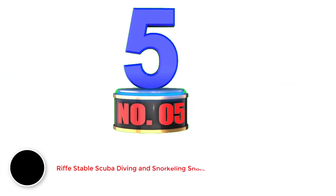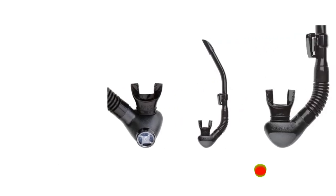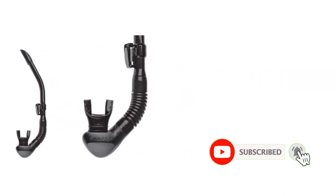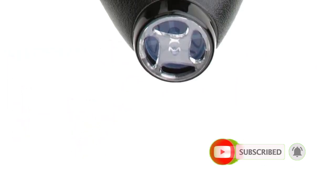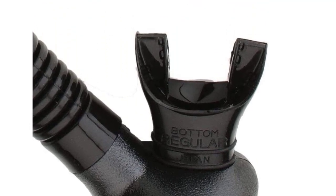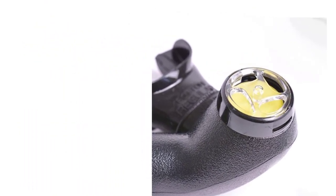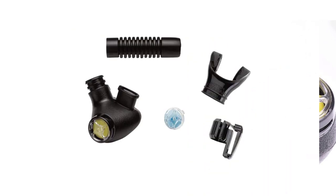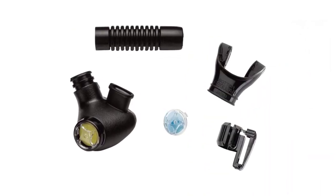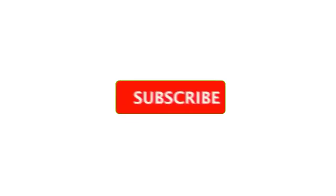Number 5: Riff Stable Scuba Diving and Snorkeling Snorkel. As far as lightweight and hydrodynamic design goes, Riff is the clear front-runner. Thanks to its flexible vinyl tube, it weighs in at just 5 ounces, nearly half the weight of its competitors. The dry top valve has an innovative shark fin design, intended to easily cut through the water without catching on seaweed or other floating materials. The dry snorkel also includes a top-quality hinge release system and a bottom purge valve, and gives divers the ability to fold up or stow in their BC. The Stable is the easiest clearing snorkel tested.